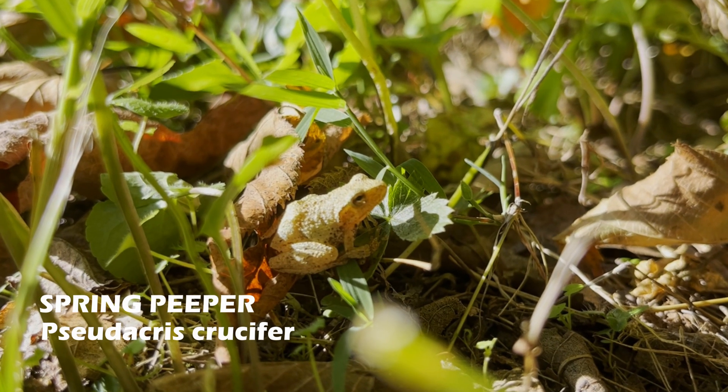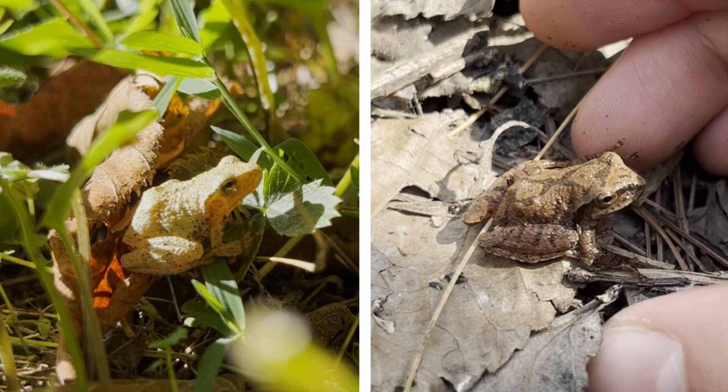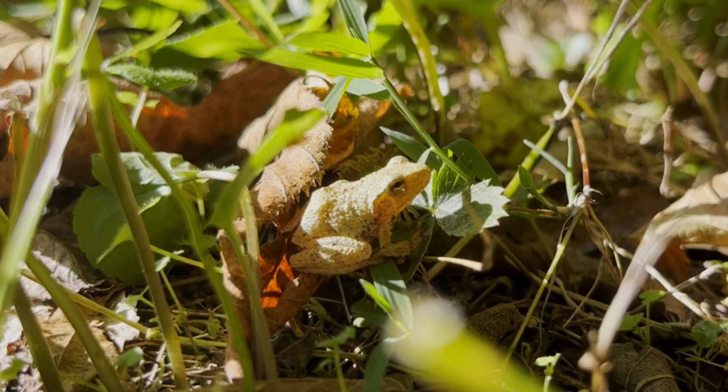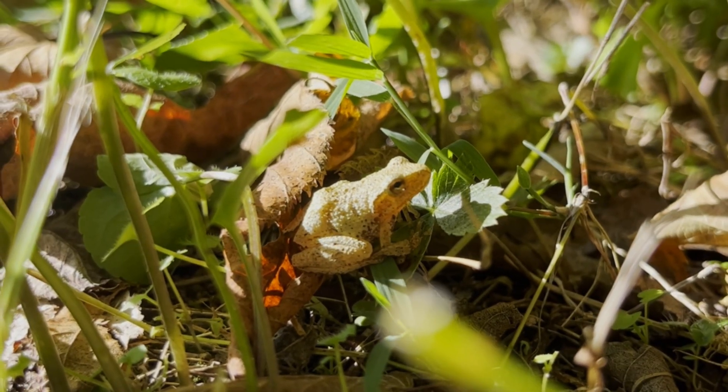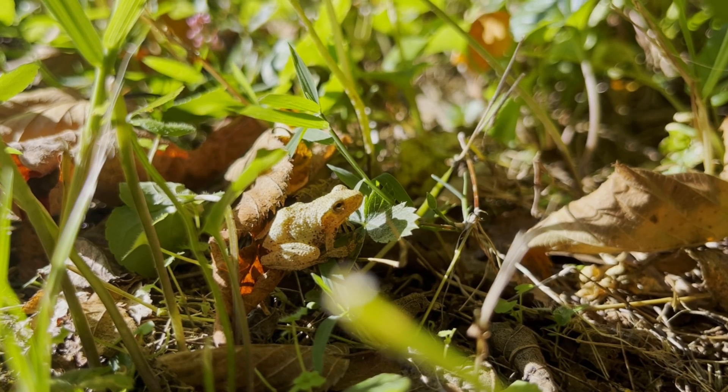Alongside the garter snakes, I spotted a spring peeper in the grass. Finding one without the cross markings on the back is uncommon. Spring peepers are normally one of the first frogs to come out of brumation and can be recognized by their calls that sound like peeping.